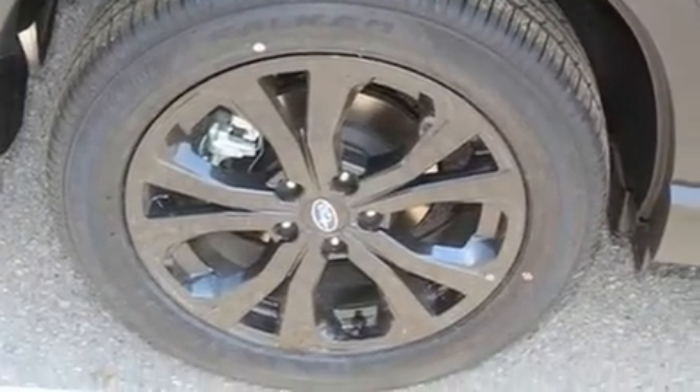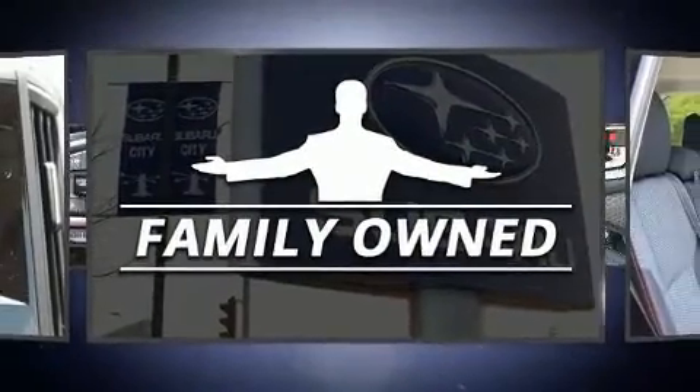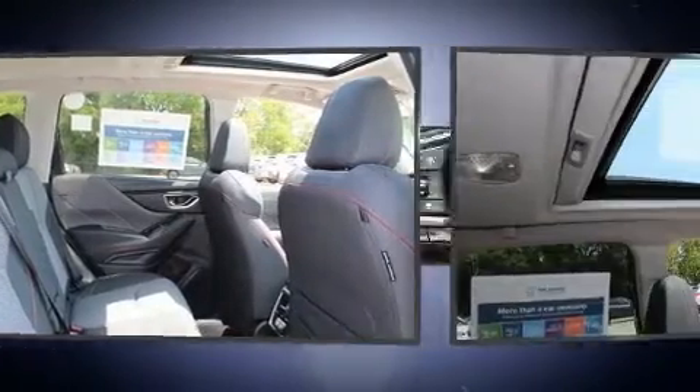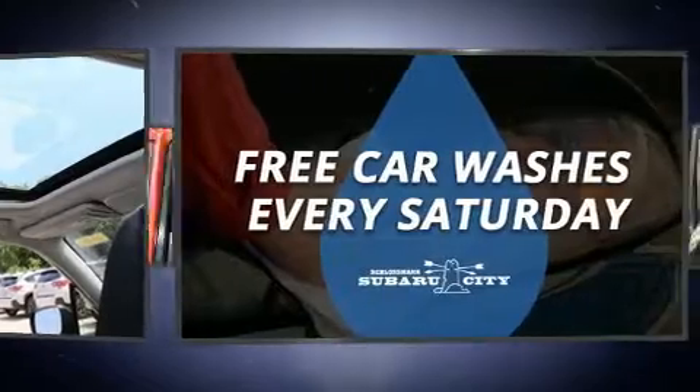It features a rear window wiper, a tachometer, a trip computer, heated seats, fully automatic headlights, power door mirrors, heated door mirrors, and a split folding rear seat. For drivers who enjoy the natural environment, a power moonroof allows an infusion of fresh air.